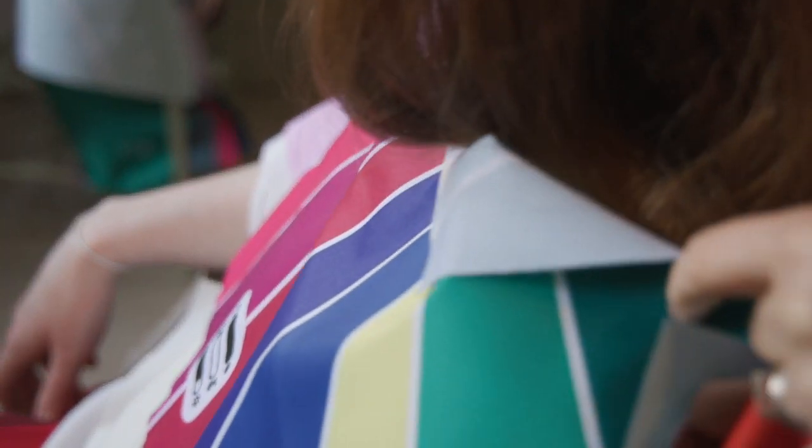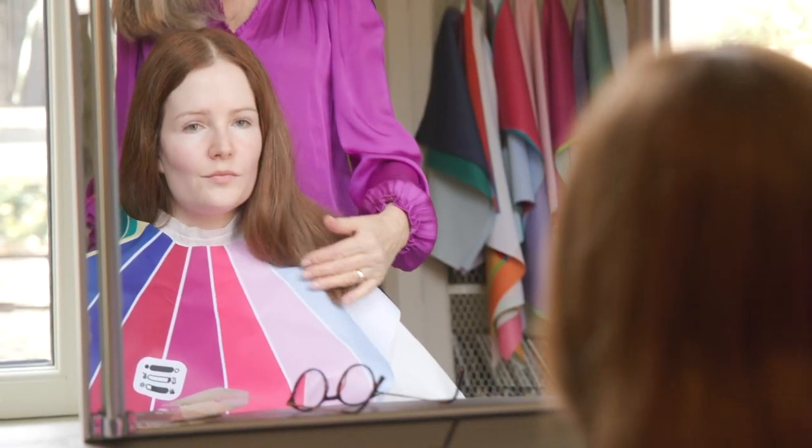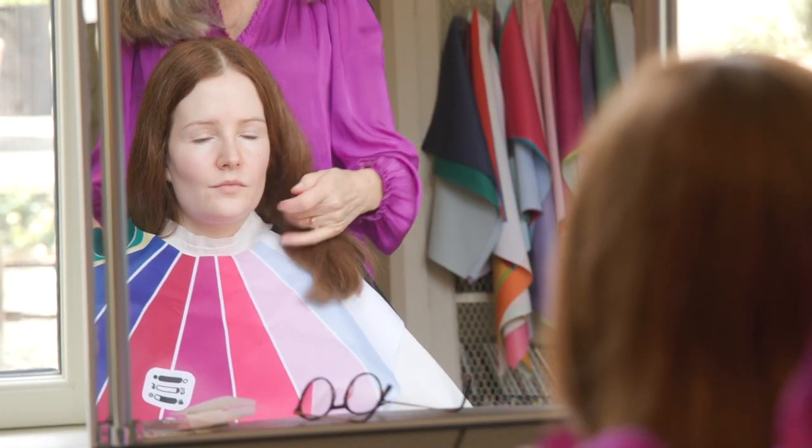They're just a little bit overwhelming on you, and there is a bit of a disconnection, especially with your lovely warm tones in your hair with these cooler colors. Whereas this is where you're at home.